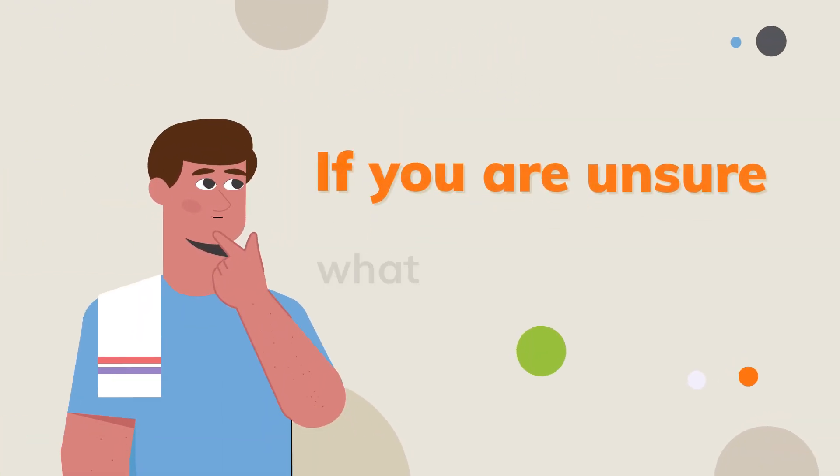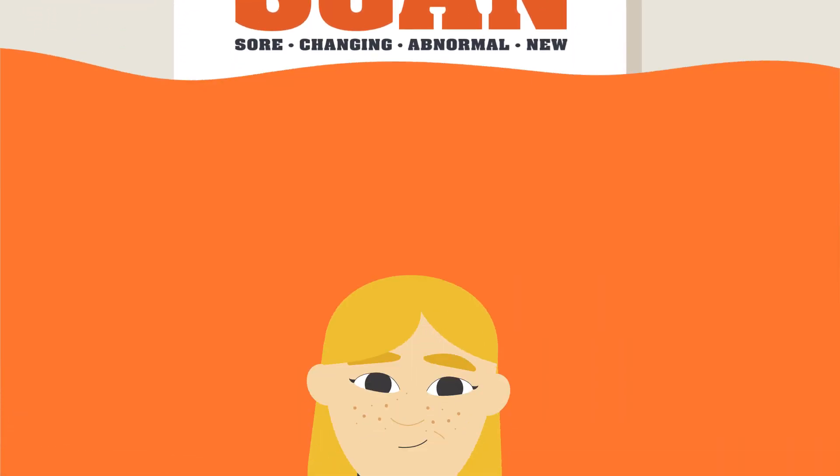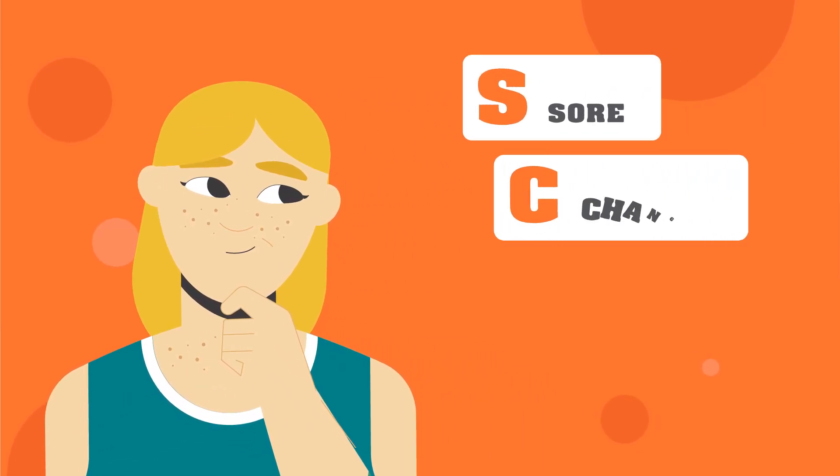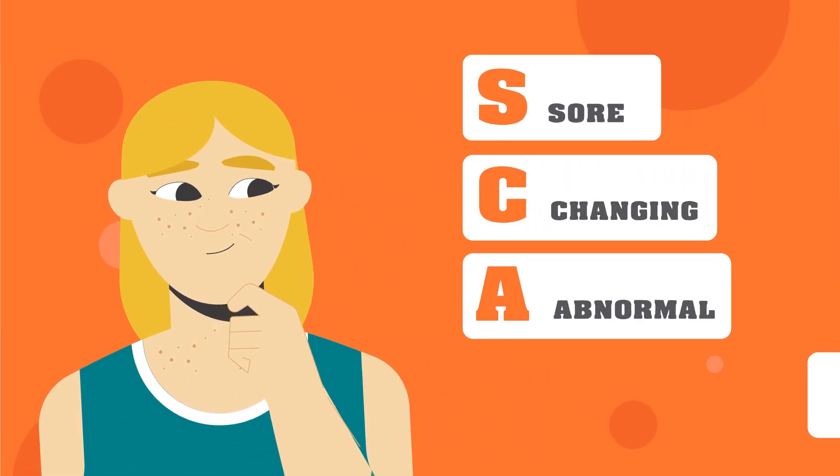If you are unsure what to look for, think S-C-A-N. Scan your body by looking for skin spots that are sore, changing, abnormal or new.